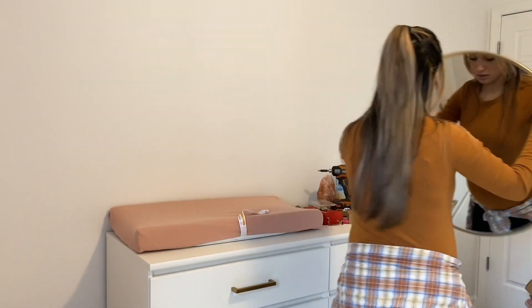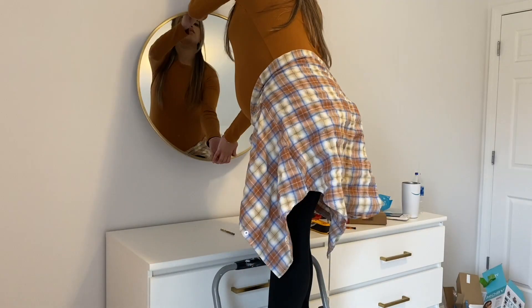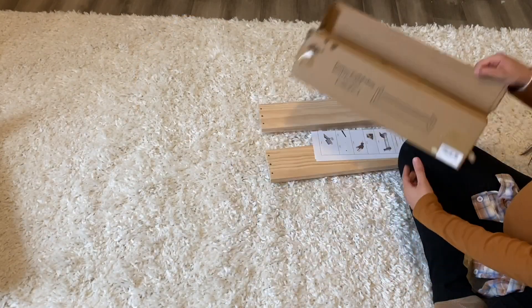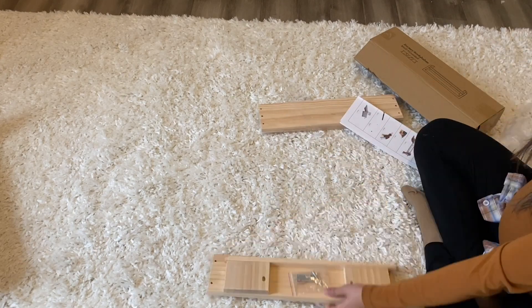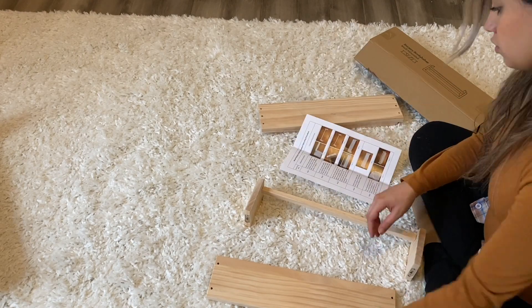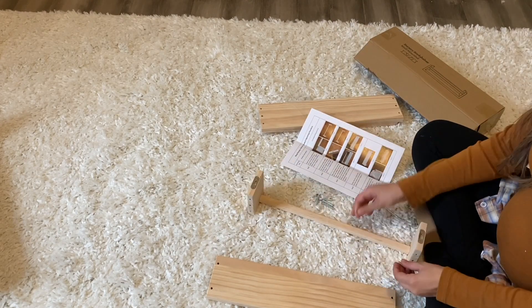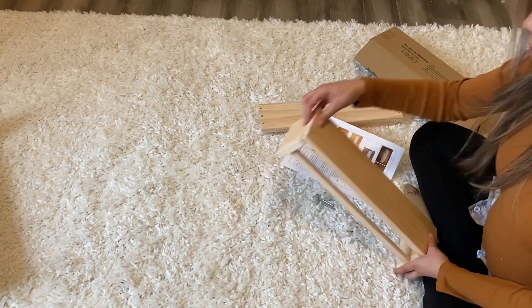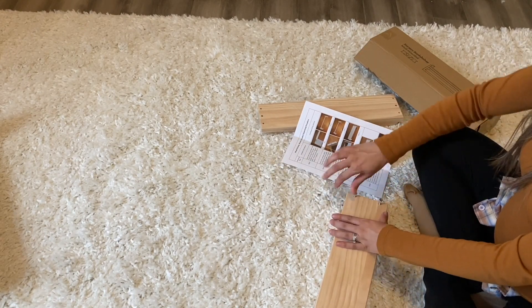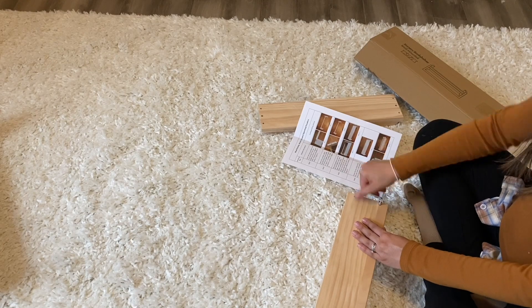Now that everything is cleaned up and put together, I finally got to see this room come together and I got really emotional putting it together. A year ago today I was pregnant, not knowing that March would be a tough month for us — losing a pregnancy. But I am grateful and extremely thankful that God has blessed us with our rainbow baby, and we are really excited to meet this little one.